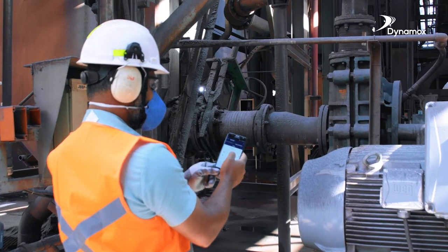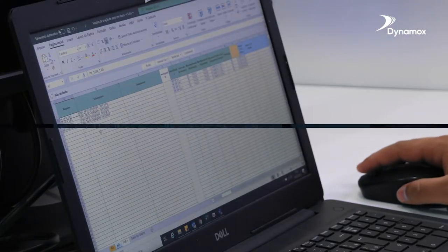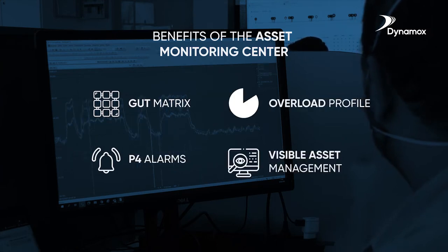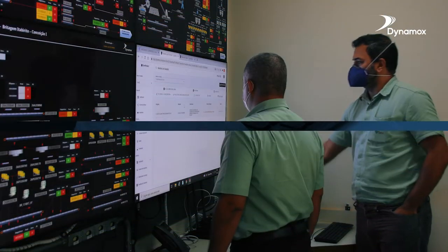With asset monitoring done this way, it is possible to reduce collection time and operators' exposure to risk. With periodic updating of integrated information, there is greater predictability through analysis, enabling more informed decision-making capability. It is thus possible to act in a more strategic way in maintenance interventions.